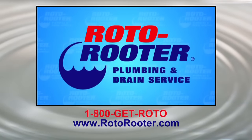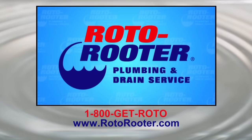Call Roto-Rooter, that's the name, and away go troubles down the drain. Roto-Rooter! Call Roto-Rooter!